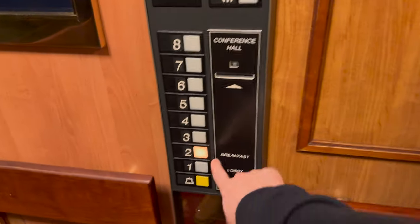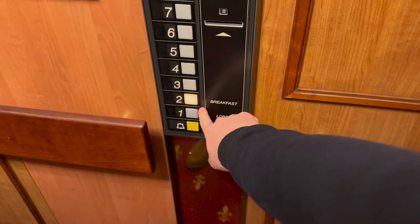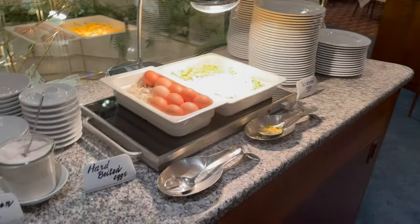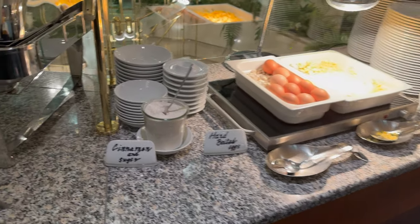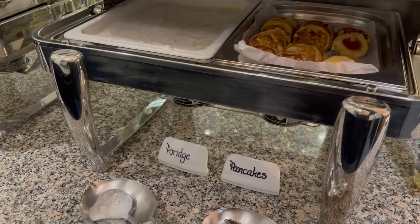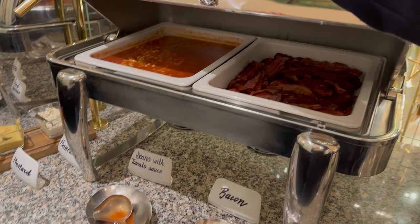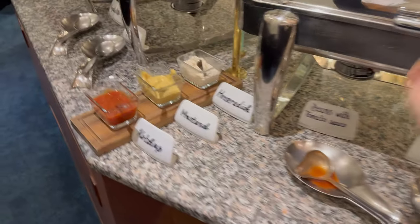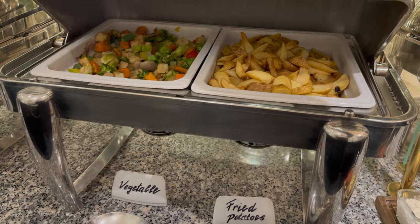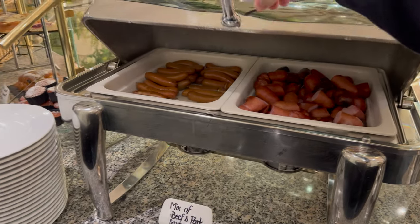Breakfast is on the second floor, not the ground floor. At the buffet there are scrambled eggs, hard boiled eggs, cinnamon sugar, porridge, pancakes, bacon, baked beans, condiments, veggies, potato wedges, beef and pork sausages, and some fruit.